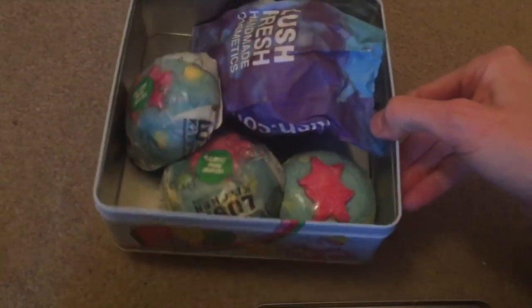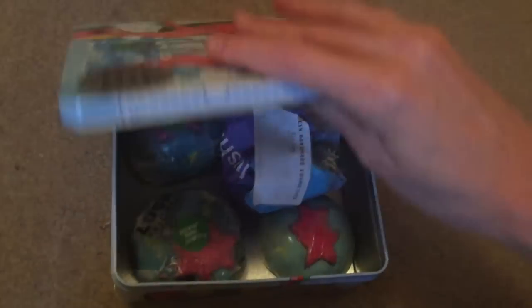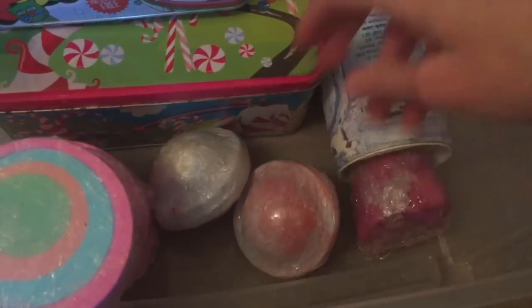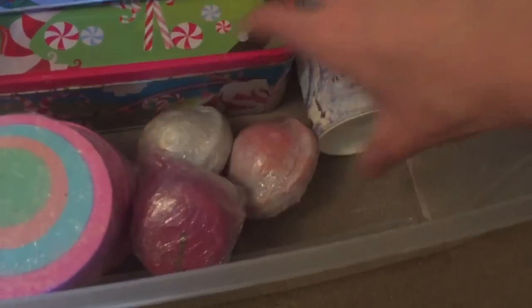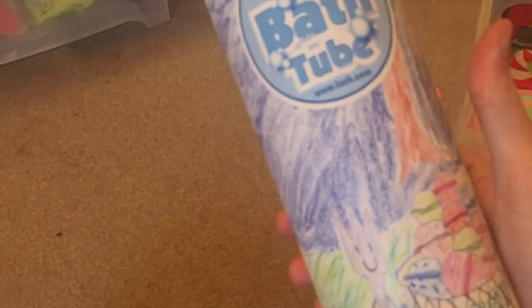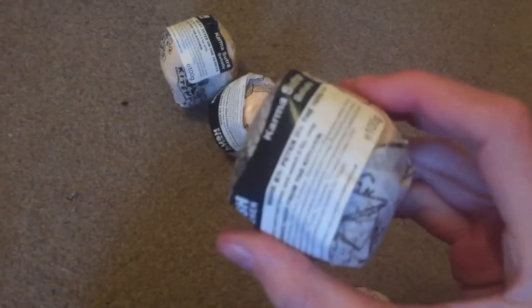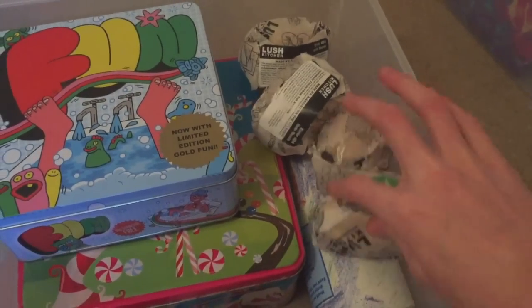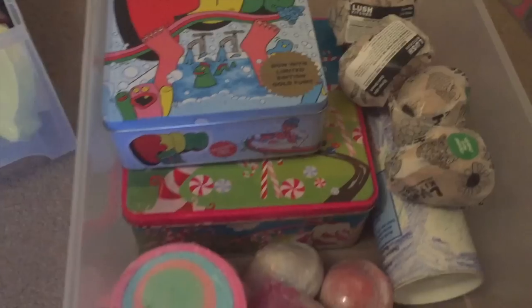I'll use them up and just buy them if and when I fancy it. Also in here I have two of the Space Girls and one Phoenix Rising. This is a really, really old tub — in there I have four of the Karma Sutras. To finish up that tray, I have four of the Error 404 bath bombs.